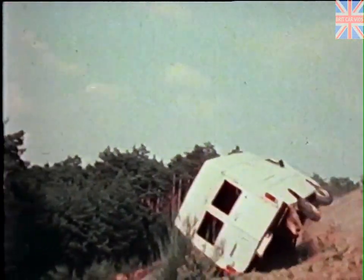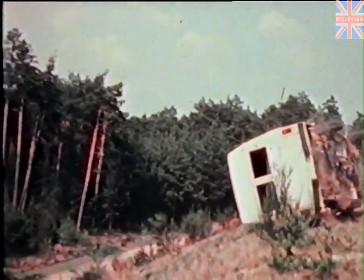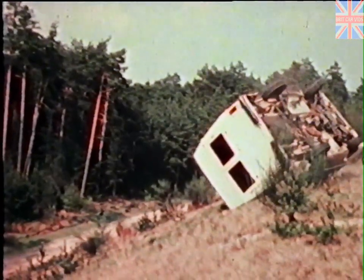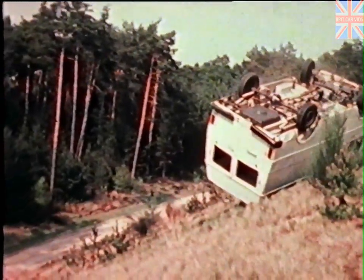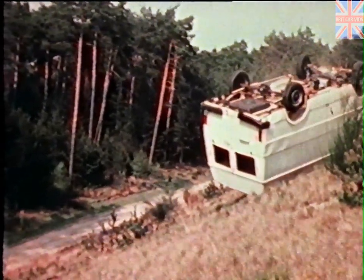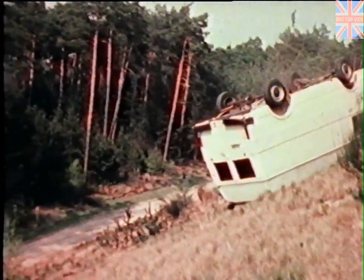Another test. An LT high-roofed delivery van and a standard panel van both overturn on a hill some 10 meters high. On both vehicles, the shape of the body and roof remain intact.